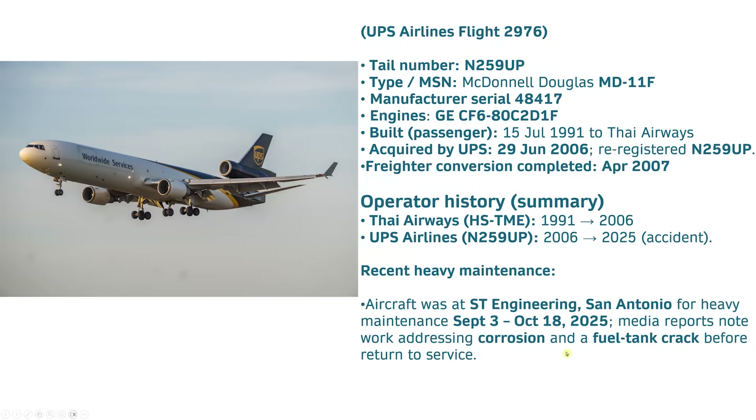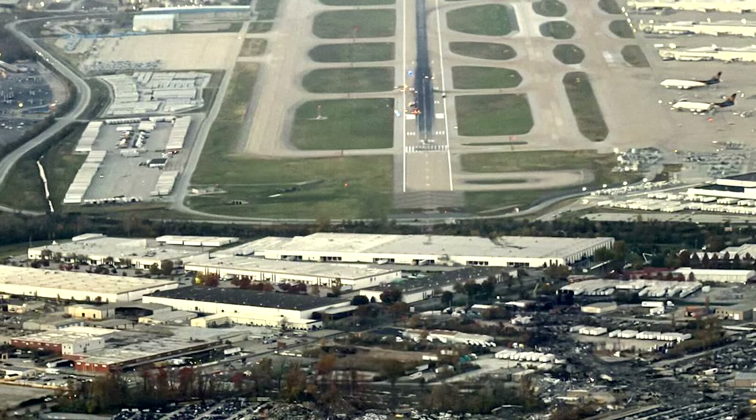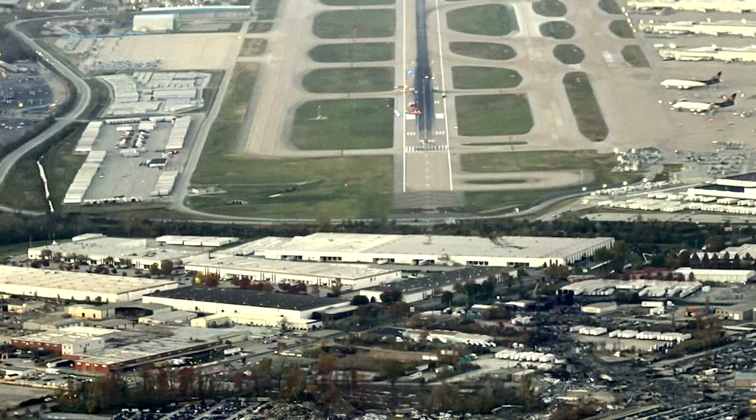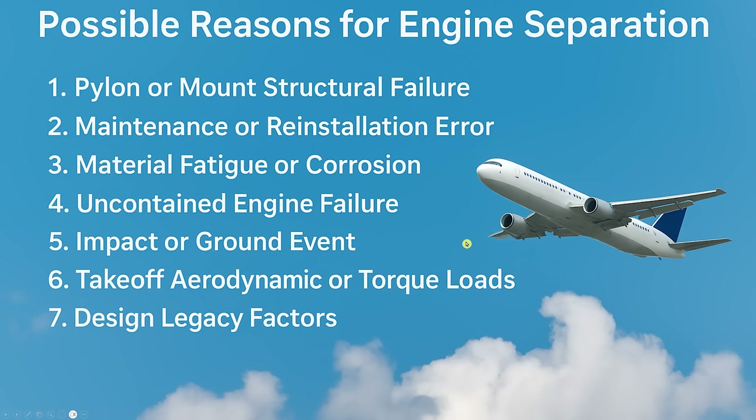Those are some of the things the NTSB is going to be looking at. Here's what they were examining last night — a close-up down the runway showing all the vehicles examining it, looking for engine parts, and the view showing how the plane moved off to its left, scraped the top of a building, gouged the roof, with the damage path going towards the lower right. Possible reasons include: pylon or mount structural failure, maintenance or reinstallation error, material fatigue or corrosion, uncontained engine failure like a fan blade separation, an impact or ground event from a previous flight, takeoff aerodynamic or torque loads, or design legacy factors — some issue with the engine design just now rearing its head.